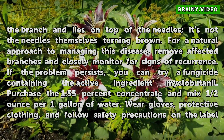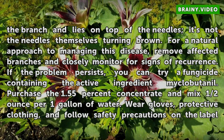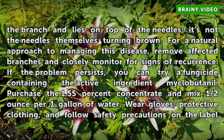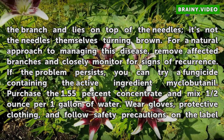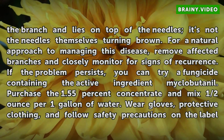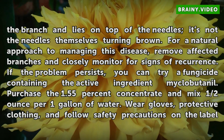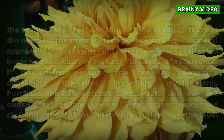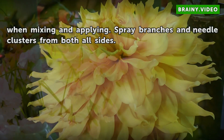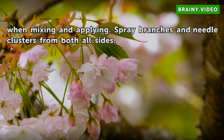For a natural approach to managing this disease, remove affected branches and closely monitor for signs of recurrence. If the problem persists, you can try a fungicide containing the active ingredient myclobutanil. Purchase the 1.55% concentrate and mix half an ounce per one gallon of water. Wear gloves and protective clothing, and follow safety precautions on the label when mixing and applying. Spray branches and needle clusters from all sides.